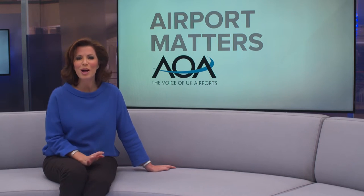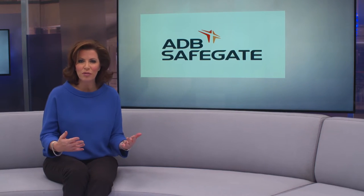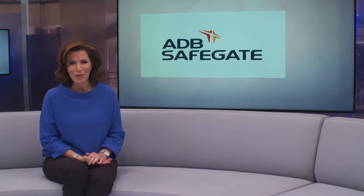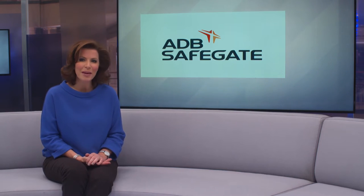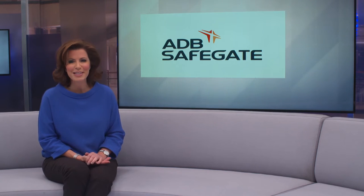Air traffic is expected to double within the next 15 years, meaning in many cases airports will need to put more aircraft through existing space. To help airports meet this demand and to increase airport performance from approach to departure, ADB Safegate offers an operational view with solutions for gate, airfield and tower. Marvarene Cole visited Birmingham Airport to see how their air traffic control is being streamlined, leading to improvements in efficiency, safety and sustainability.